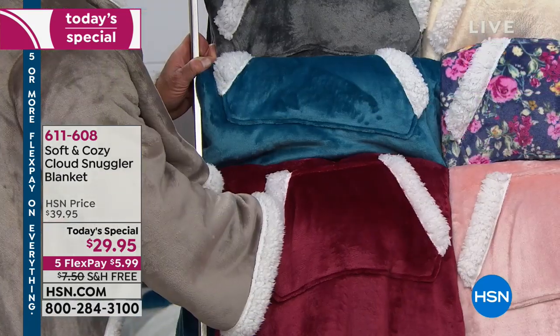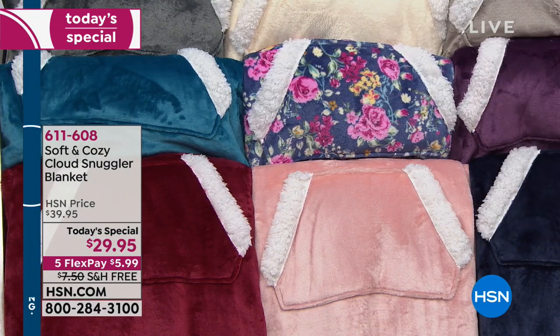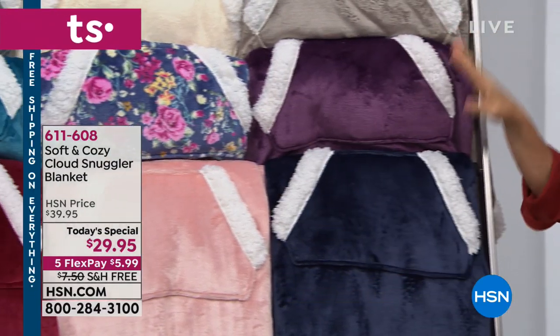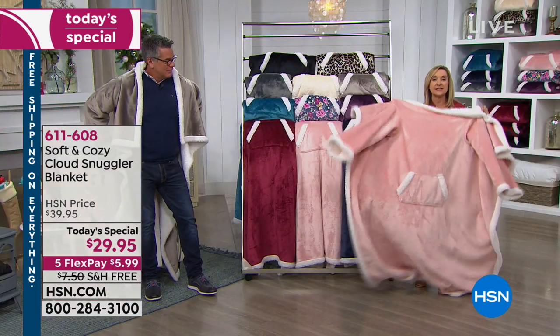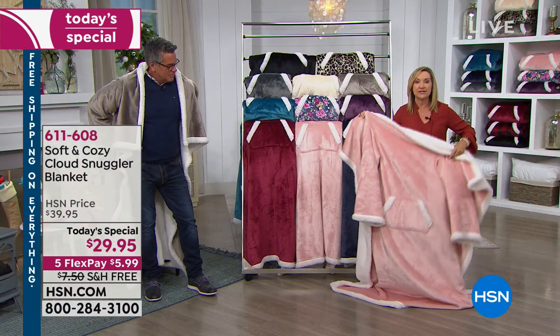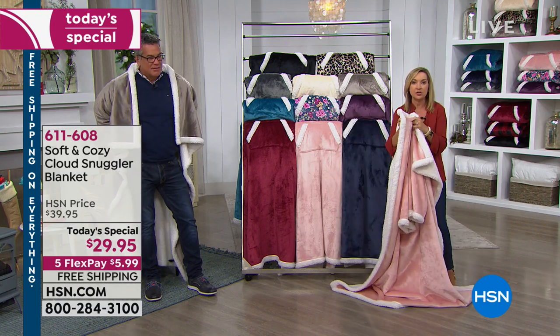We have a floral for the first time in our soft and cozy line. We have that beautiful blush pink, a plum, and the navy. It's the quality of the plush — because when you get this home and you feel it, it really feels like you have a couple of blankets layered together, nice and thick without being too heavy.